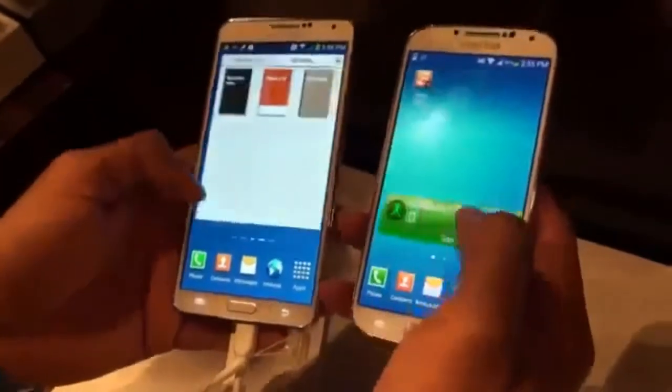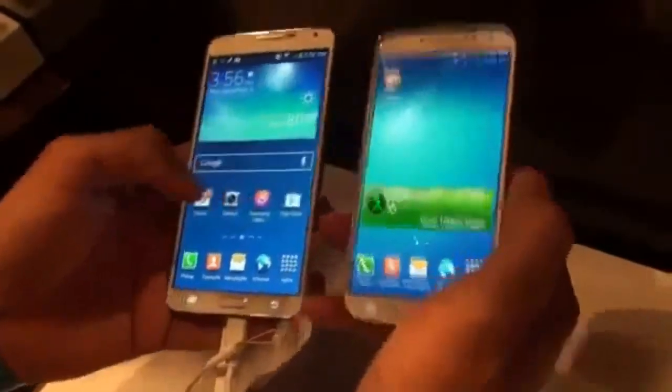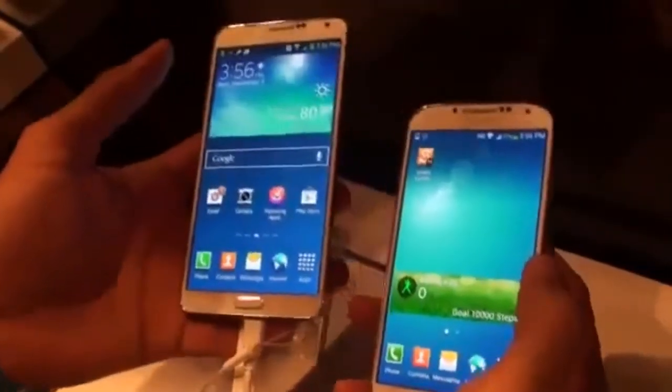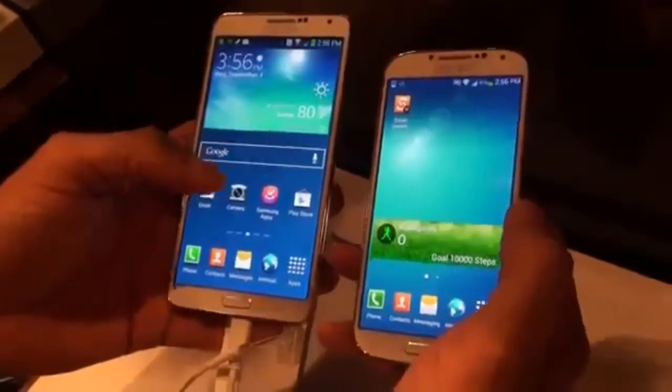You might be looking at them as one and the same because they do look very, very similar, but they are different in a lot of ways. The Galaxy S4 has a 5-inch 1080p display, while the Galaxy Note 3 has a 5.7-inch 1080p display — both AMOLED on both of those as well.